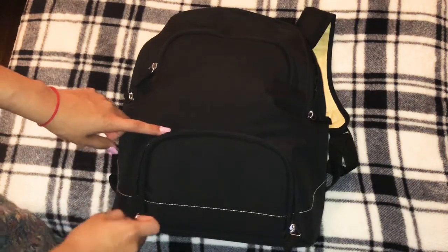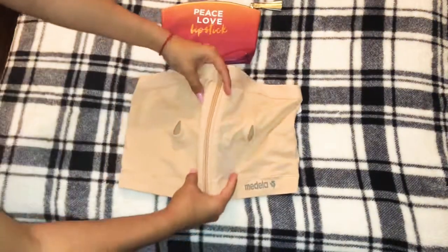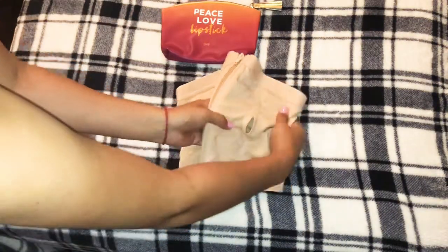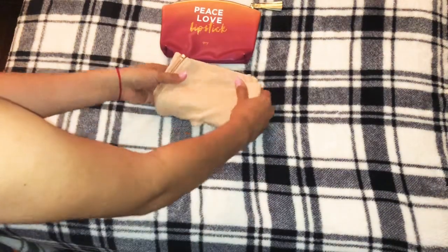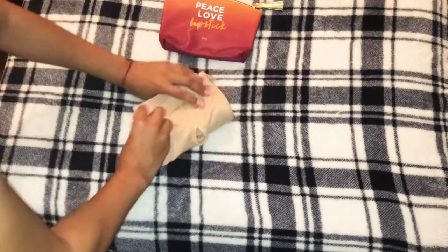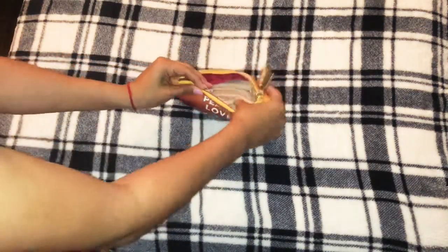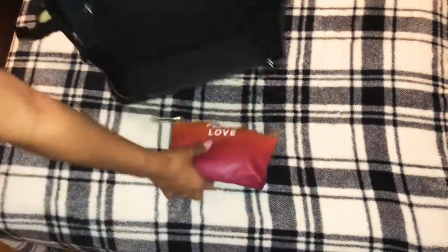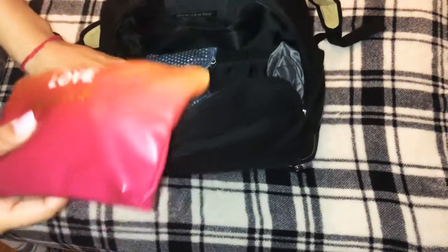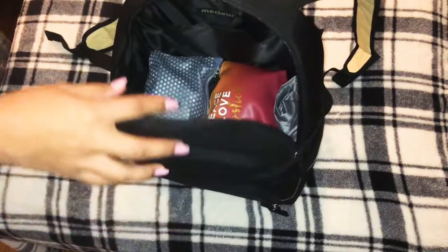It does have a front pouch so you can zip it up. This is the bra I use for my breast pump so I can be hands-free. It's very easy to use, very stretchable, and really comfortable — I really like it. I like to keep it in a little makeup pouch so it doesn't get dirty and it's always on hand, and I put it right next to my other bag so it's easy and accessible.